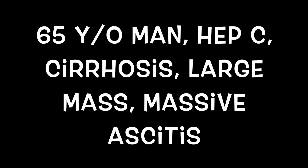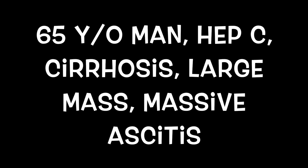A very classic case: a 65-year-old patient with chronic hepatitis C, cirrhosis, massive ascites, and a large tumor mass in the liver.